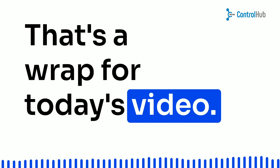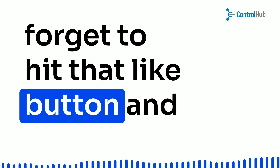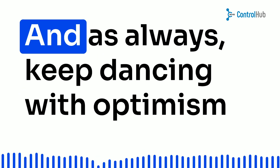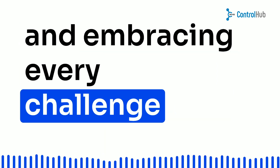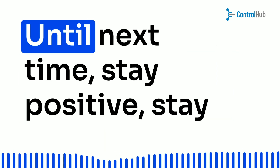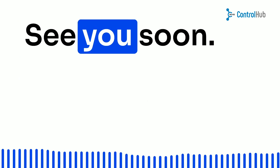That's a wrap for today's video. If you enjoyed our tech dance, don't forget to hit that like button and subscribe for more inspiring content. And, as always, keep dancing with optimism and embracing every challenge that comes your way. Until next time, stay positive, stay innovative, and keep on grooving. See you soon!